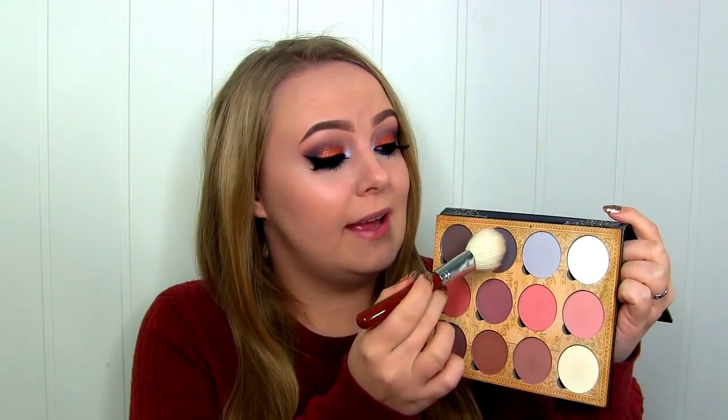To contour I'm going to use this shade right here. With these contour shades you have to be very careful because they're super pigmented and it's easy to get a harsh line. What I do is dip my brush very carefully into the pan, then tap the excess onto my hand, and then go in with it to make it look blended and not so harsh. As you can see, it looks like there's nothing on the brush, but when you apply it you can really see that it does contour.